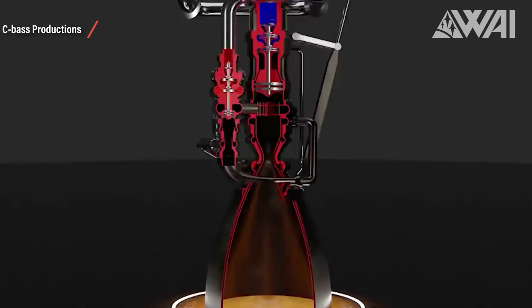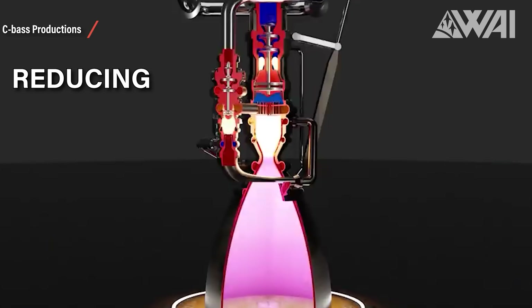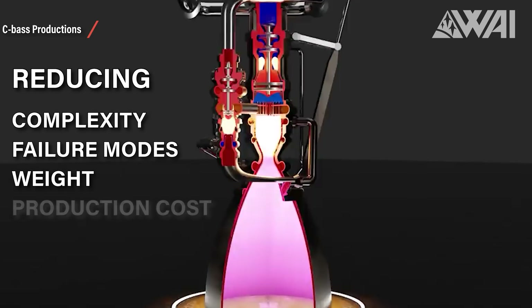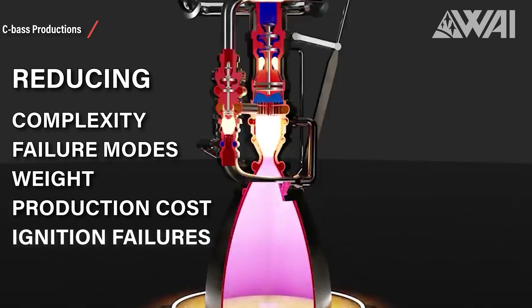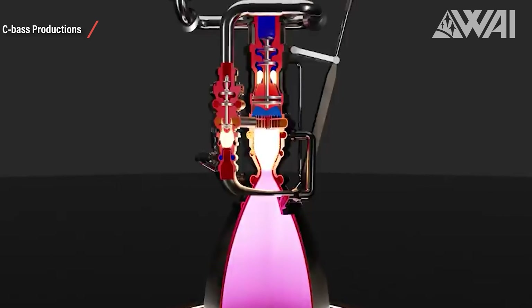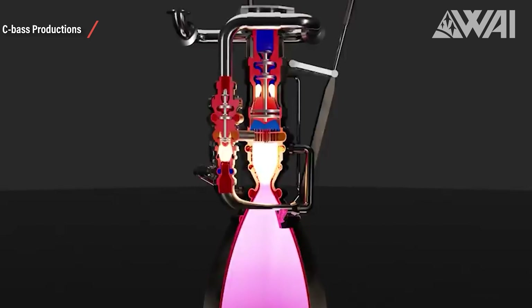Removing the torch igniters gives a few huge benefits: a significant complexity reduction, a reduction of failure nodes, it makes the engine lighter, reduces the production cost, and it makes the engine more reliable on ignition. Overall, it was a huge improvement to get rid of the torch igniters in the main chamber. However, there are still torch igniters in the oxygen and fuel power heads.